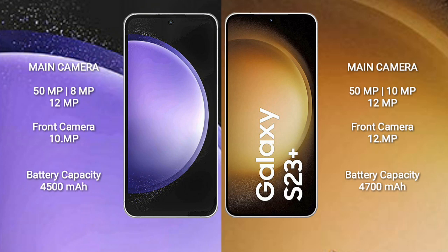Samsung Galaxy S23 FE has a 4500mAh battery with 25W fast charging support. Samsung Galaxy S23 Plus has a 4700mAh battery with 45W fast charging support.